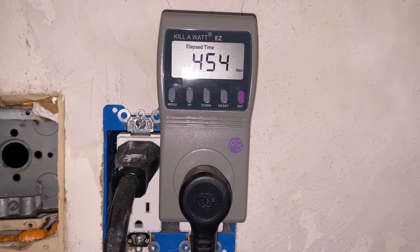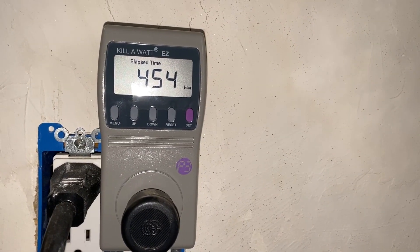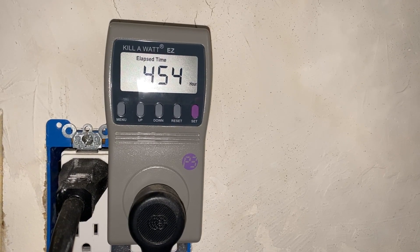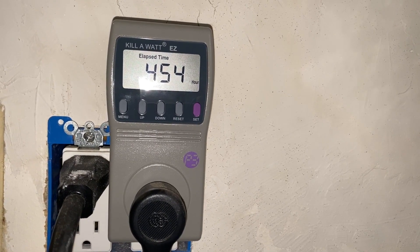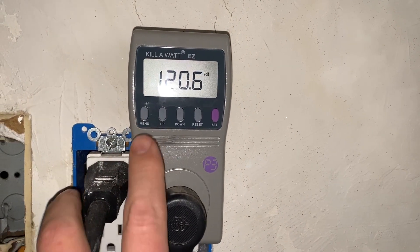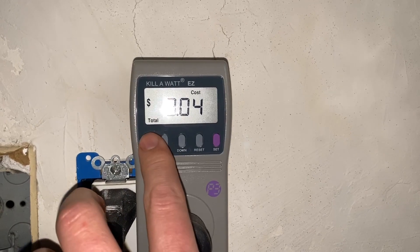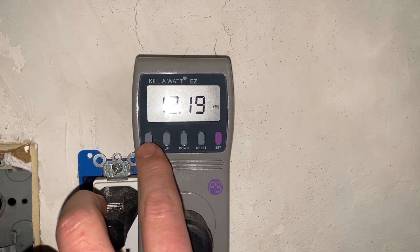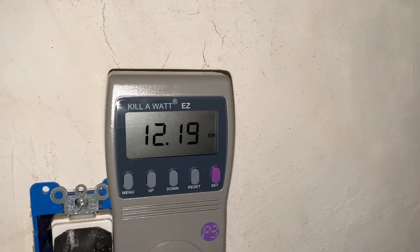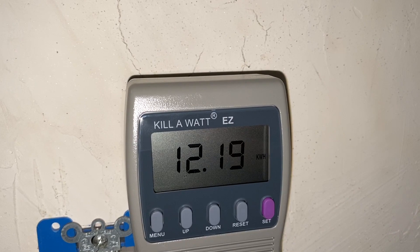I'm going to look at the meter for the wine fridge. It's been on about two and a half weeks - in the last 454 hours it's used about 12 kilowatt hours, which comes out to about three dollars.